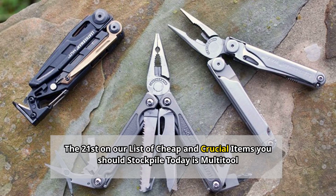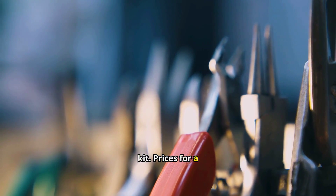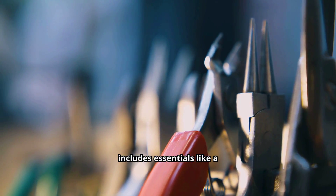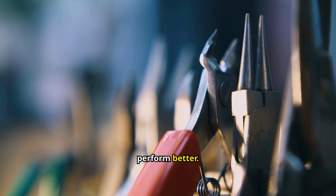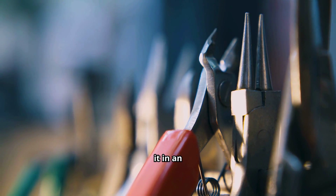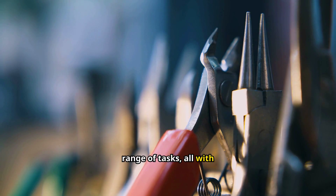Number 21: Multi-tool. A good multi-tool can replace several single-purpose tools, saving you both money and space in your emergency kit. Prices for a quality multi-tool range from $10 to $30. Look for a tool that includes essentials like a knife, pliers, screwdriver, and can opener. Spend a little more for a high-quality tool that will last longer and perform better. Learn how to use all the features before you need it in an emergency. Keep it clean and dry to prevent rust. With a multi-tool in your kit, you'll be prepared to handle a wide range of tasks with one compact device.